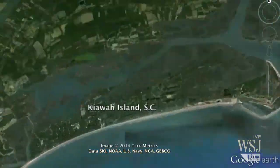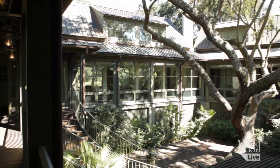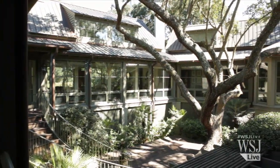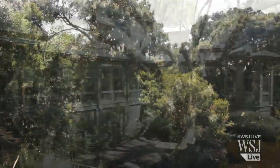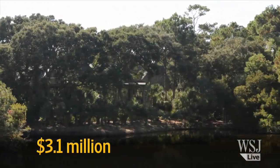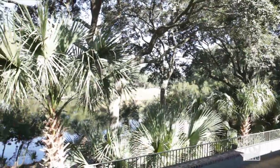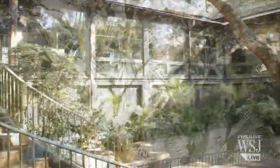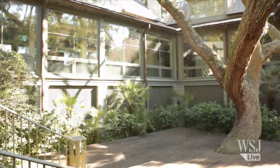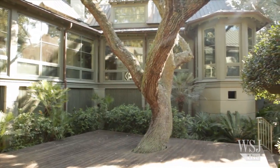On Kiawah Island, South Carolina, a massive live oak tree inspired the design of John and Judy Elias' vacation home. The house, which has a market value of $3.1 million according to the Charleston County Appraiser's Office, is screened from its neighbors and a nearby golf course by its thick foliage. The architect planned the entire house around the live oak, building a raised deck around its trunk to serve as a central courtyard.